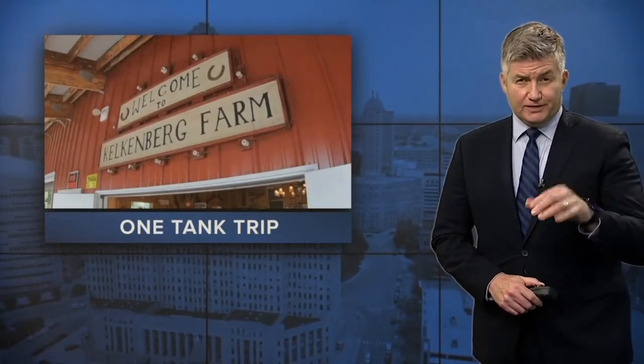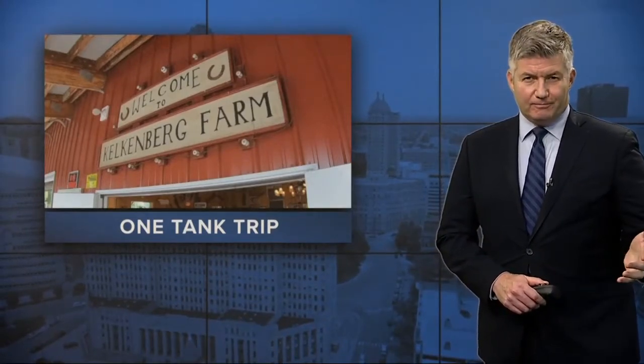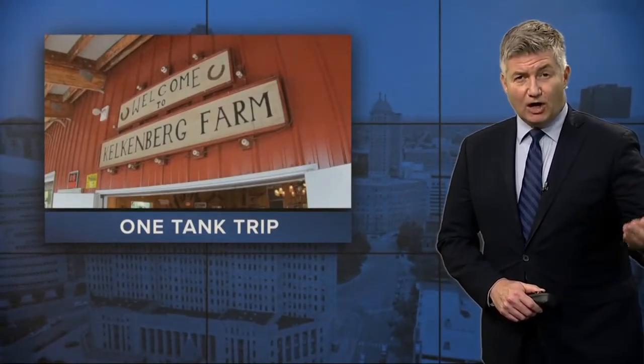Welcome back. High gas prices could be keeping many of us from road tripping this summer, but we have some great places right here in our own backyard — and that's where our one tank trip series comes in. If you're looking for a fun place where you can get some hands-on farm fun, Mike Randall says hop in for a quick trip to Clarence.